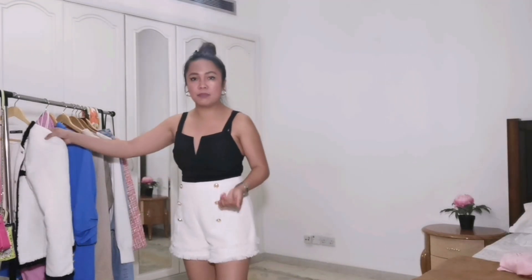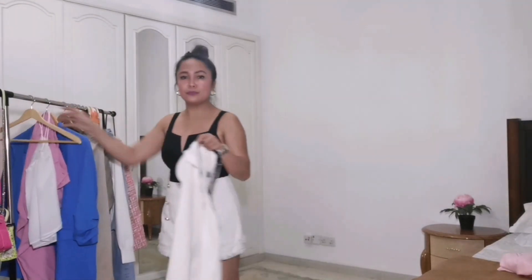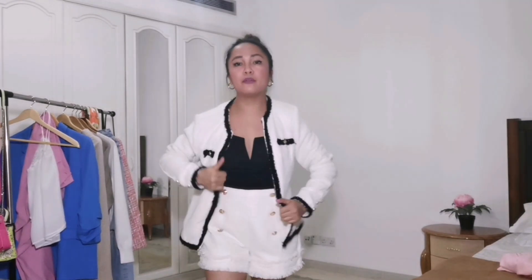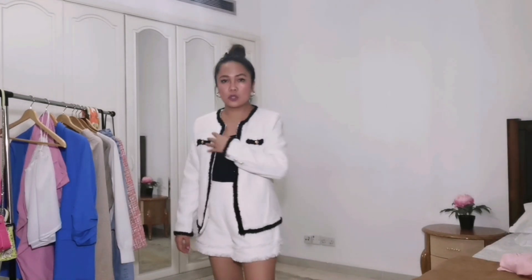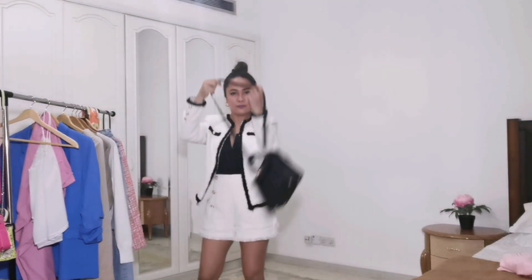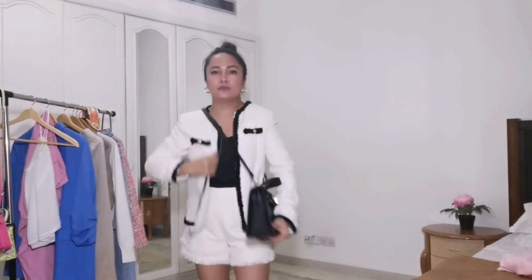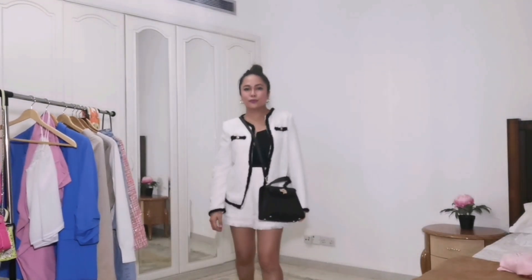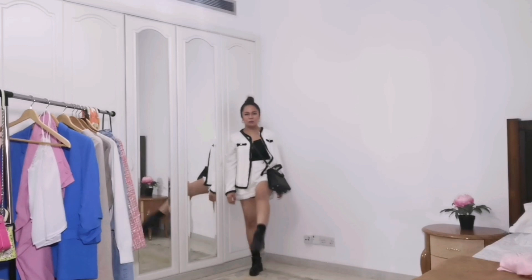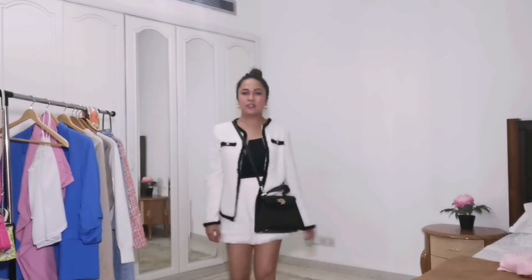Let's begin with my tweed jacket. I'm wearing this tweed jacket, which is from Shein — by the way, for all the girls asking where I purchase my clothing, it will be written in the description box. I'll pair it with a black bag and lock-up boots. The boots are from Liebeskind, a German brand.